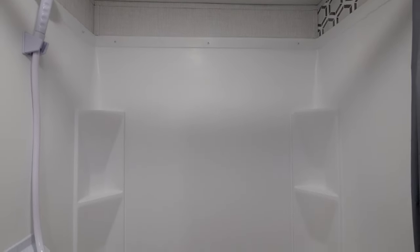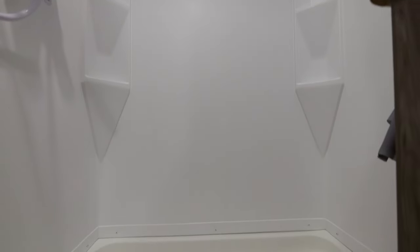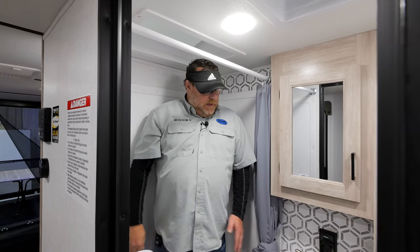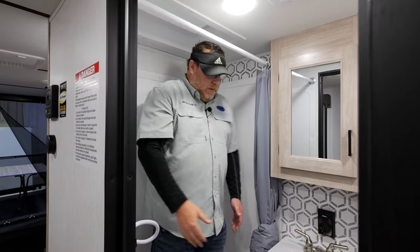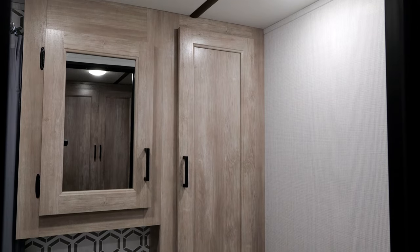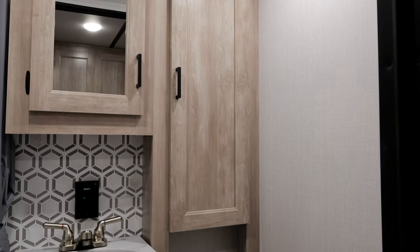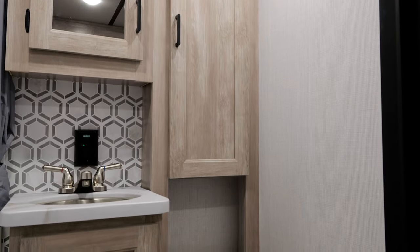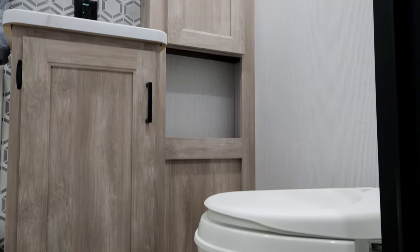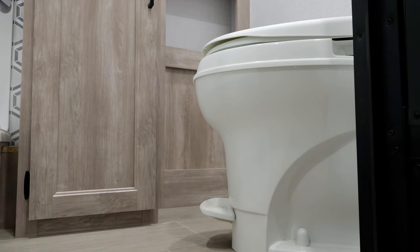Moving forward to the bathroom, it comes with a full-base shower enclosure, shower curtain, and a skylight for headroom — you've got plenty of room to not have to bend over to wash and to maneuver around. You still have your stainless steel sink like in every XLR Micro Boost, a nice medicine cabinet, and storage for your toiletries. There's plenty of space to use the toilet on this floor plan.